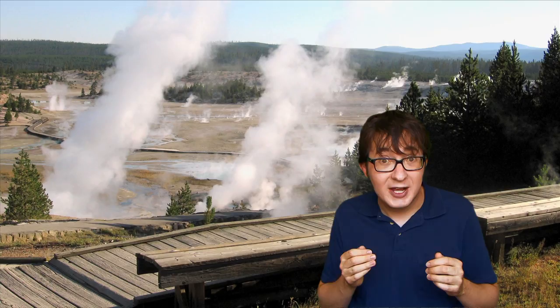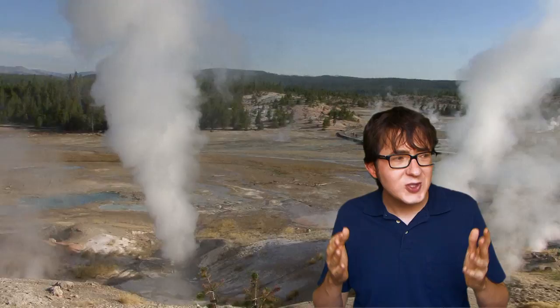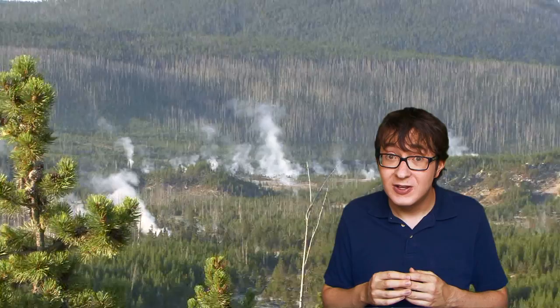I like the Norris Geyser Basin because it's not your typical great outdoors kind of nature. Trees and forests and mountains and babbling brooks are all good, but there's only about a thousand geysers in the world and half of them exist in Yellowstone. When you go to the Norris Geyser Basin, you are experiencing something very rare in nature.